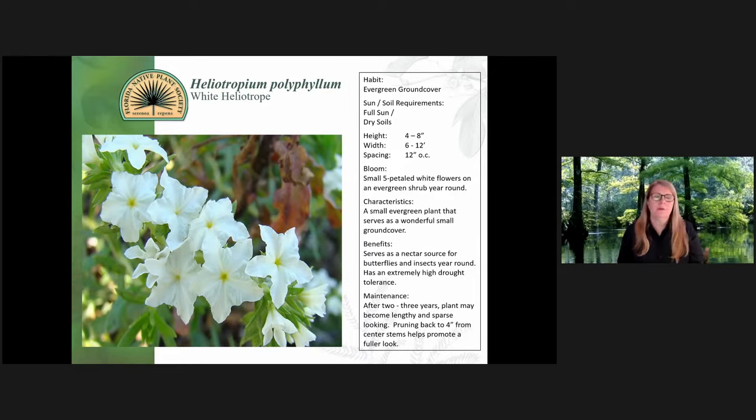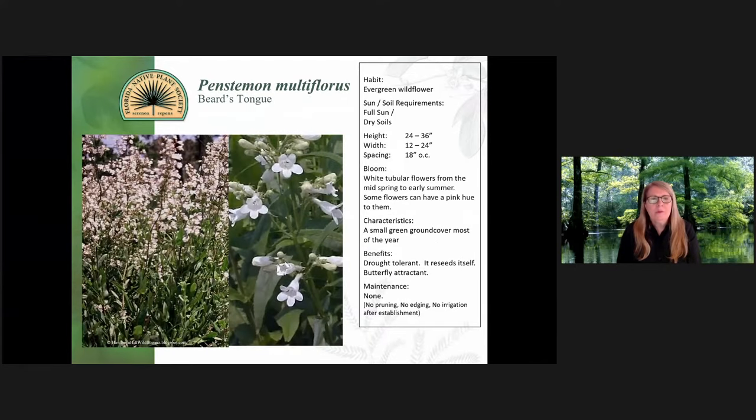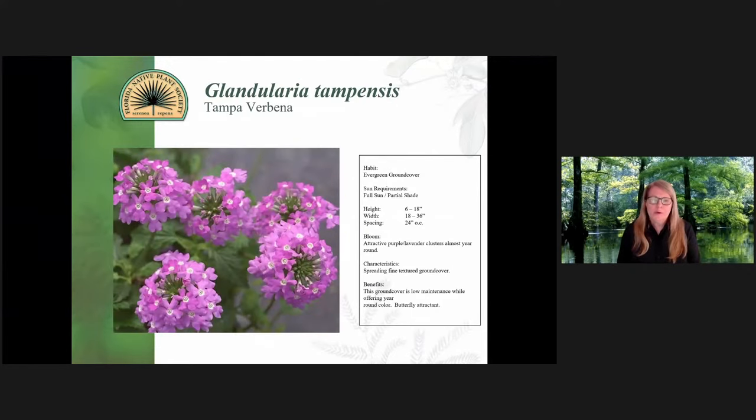For instance, Stokes' aster — when the bloom stalk is done, it'll be the dead stalk there for a while, but just leave it be. When the next season comes and you can lightly touch it and pluck it out — that's when you want to maintain it, when it comes out naturally. There are some white-blooming Penstemon that go well, though they tend to spread a lot and may look a little leggy at times, but these are wonderful plants.